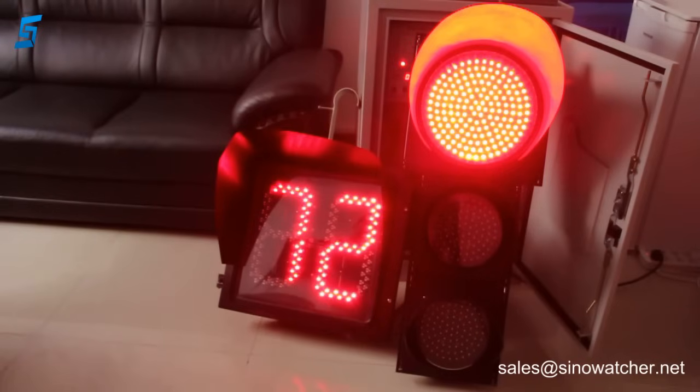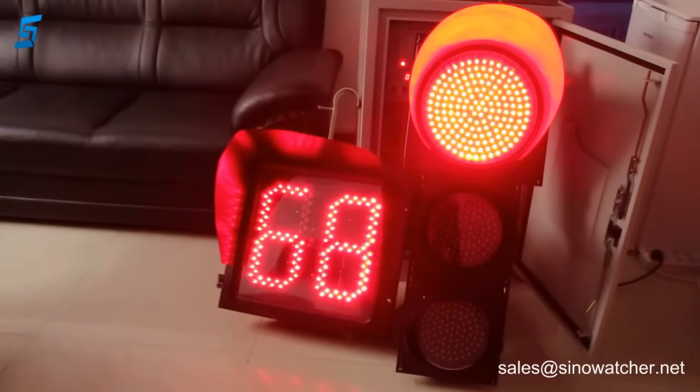This countdown timer is installed above the junction. It can be combined with several radial green traffic signals. We have other countdown timers with different variations of one digit, two digits, two and a half digits, and with different sizes of cabinets for different traffic solutions.